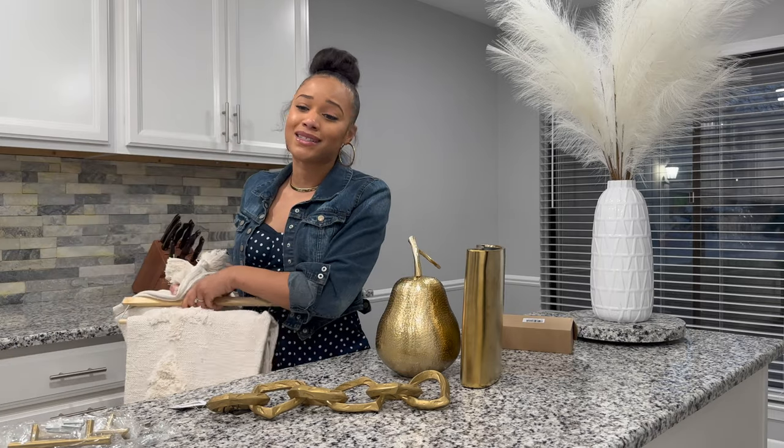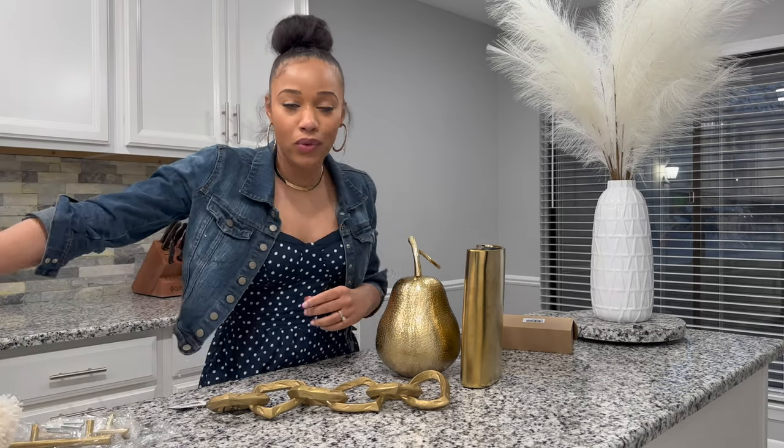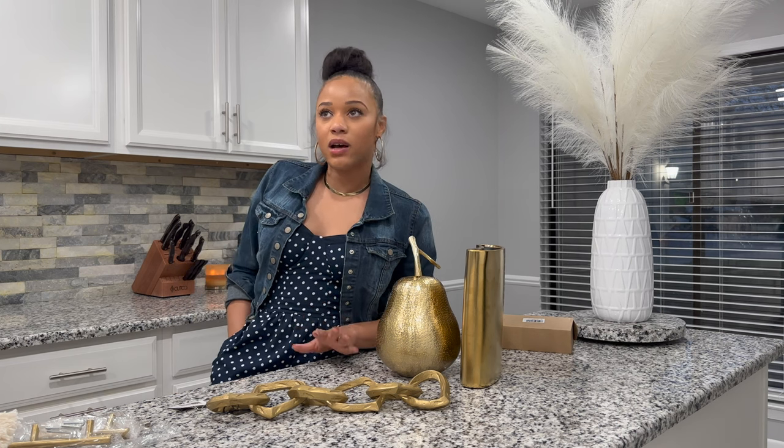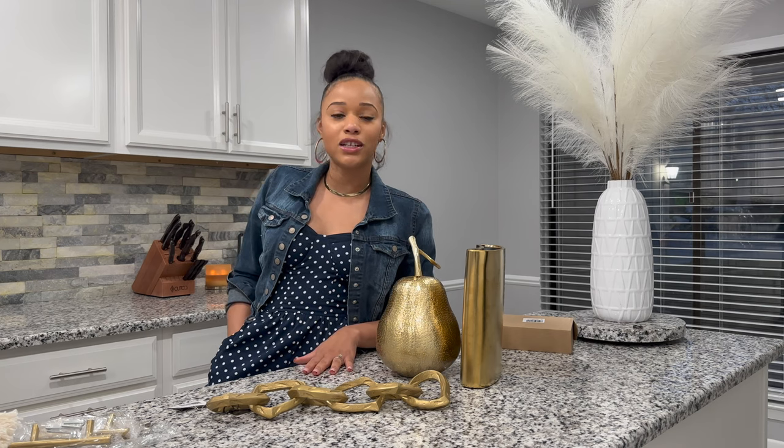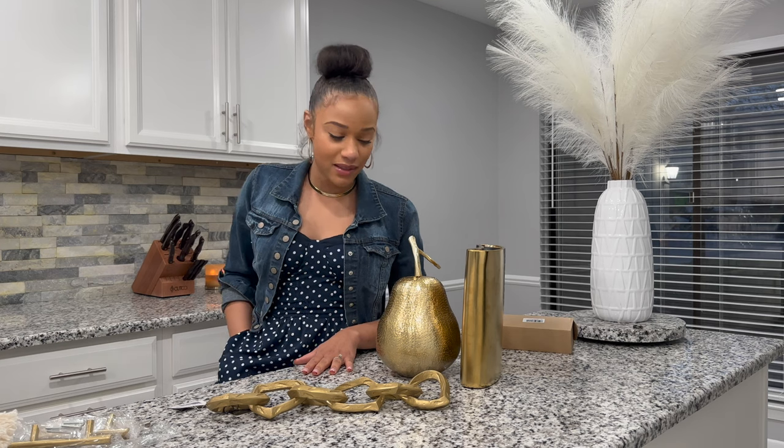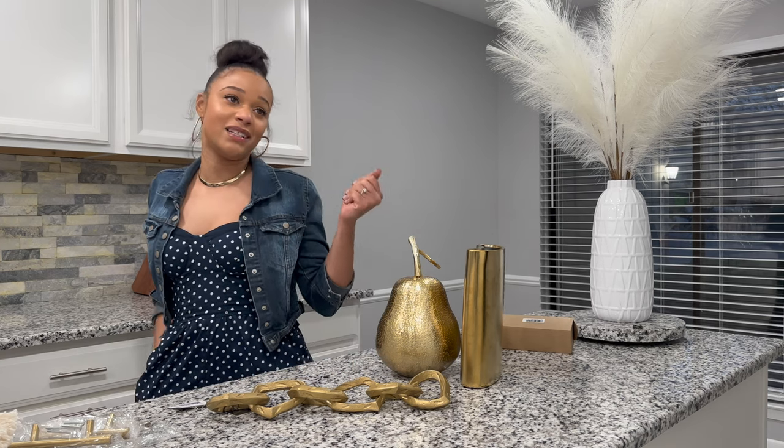I'm going to be making a ton more runs to stores. I want to go to West Elm — there's one not too far from us — so I'll be visiting there soon. Stay tuned for a lot more hauls like this. I love to shop, so at least I have a reason to now!